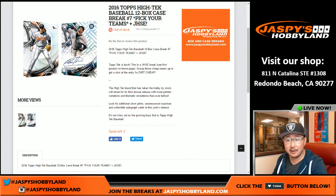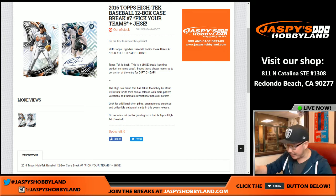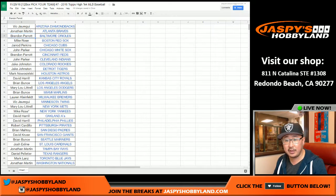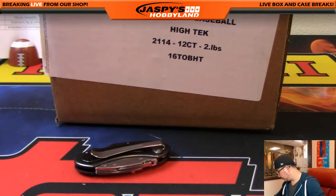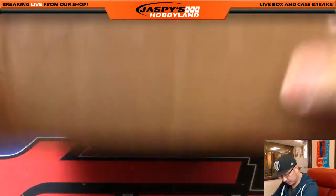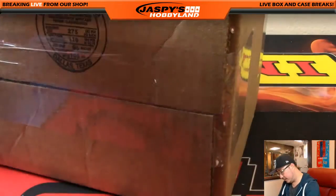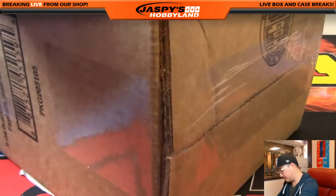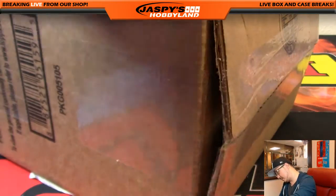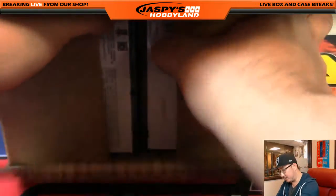Hi everyone, Joe for Jazby's Hobbyland here. We are doing a full case break of 2016 Topps High Tech Baseball - Pick Your Team break number seven from JazbysHobbyland.com. A big thank you to these folks for getting into the action. Really appreciate that. Here's the case. High Tech Baseball - a lot of awesome stuff being pulled from here. One of my favorite baseball products, to be honest with you.